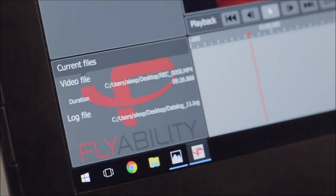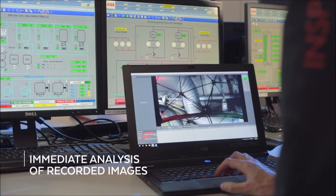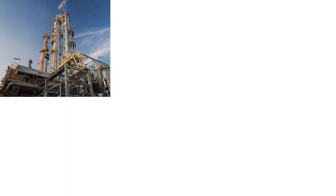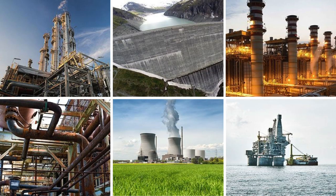With the live stream that the drone is sending to the operator, you can literally do a remote inspection of a place. FlyAbility's unique drones can address the needs of different types of customers. So where should they begin building this business?